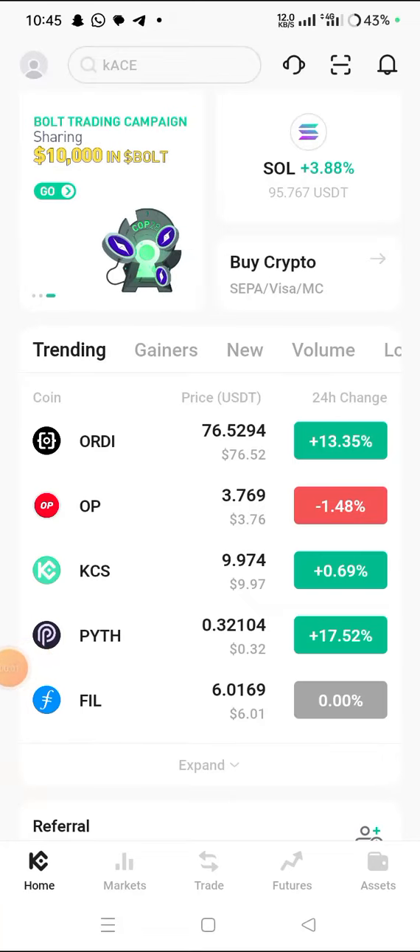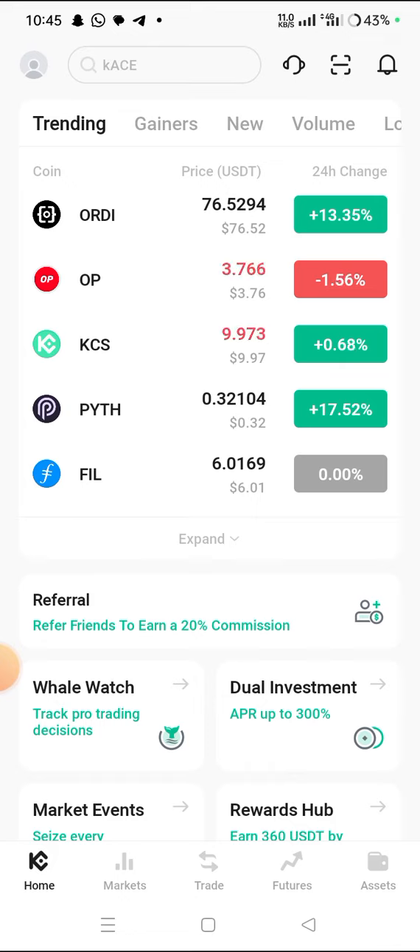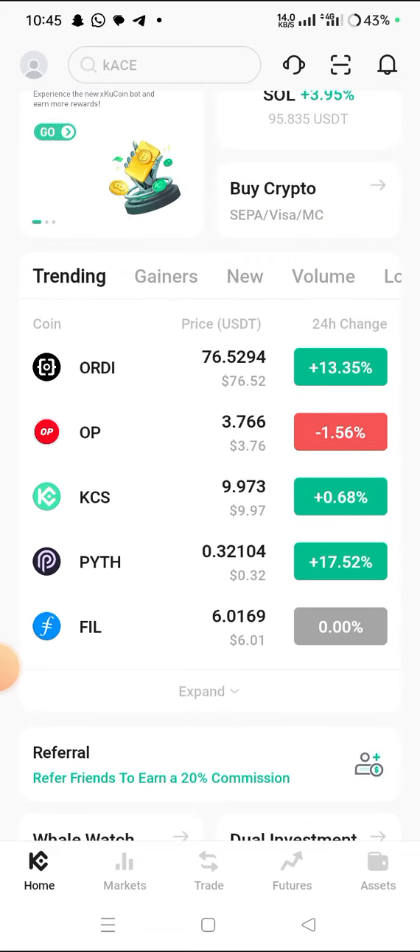Hey guys, welcome back to my YouTube channel. My name is Banky. This is Banky Update Airdrop. In this video today, what I want to show you and teach you is an arbitrage strategy.